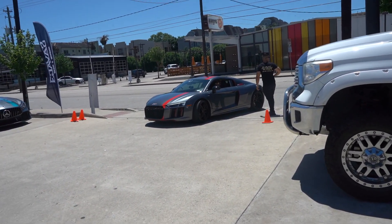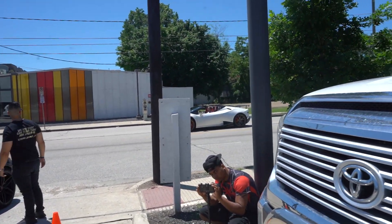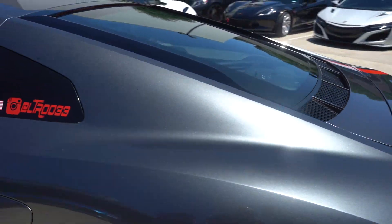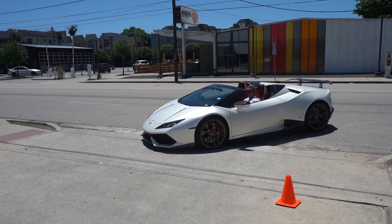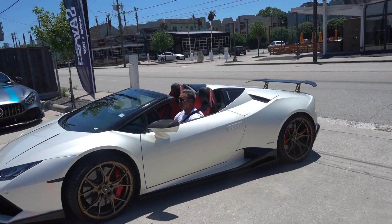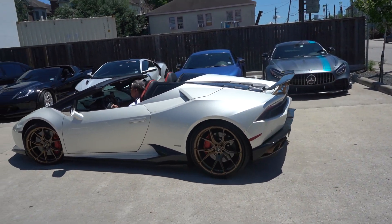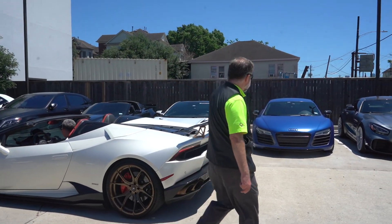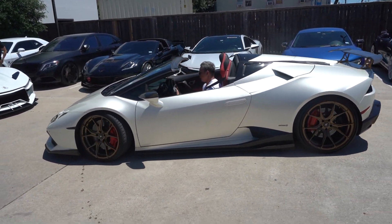And then we got the RWS edition Audi R8 rear wheel drive. And then behind him we have a twin turbo Huracan Spyder. I'm like 99% sure this is a twin turbo Huracan Spyder. That color is super nice — the wheels are bronze, the exhaust pipes are bronze, and the wing stands are also bronze. Little things like that catch the attention. Real nice.